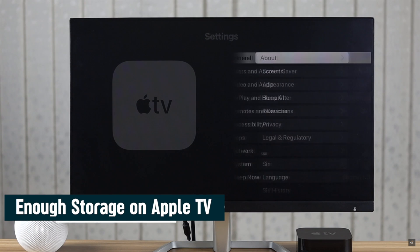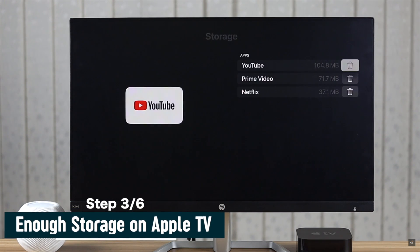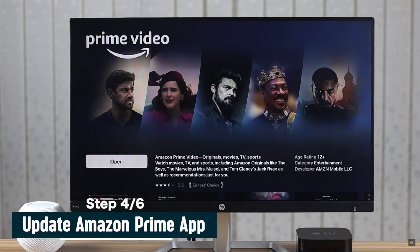Also check if your Apple TV has sufficient storage or not — if it is running out, it can cause the problem. You need to make sure your Amazon Prime app is up to date. If it is not updated, it can cause the problem.